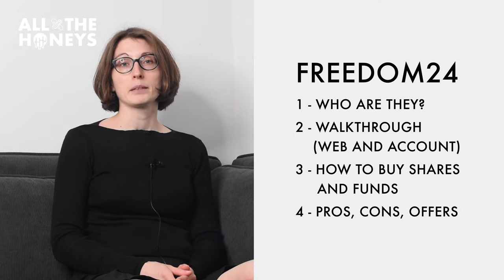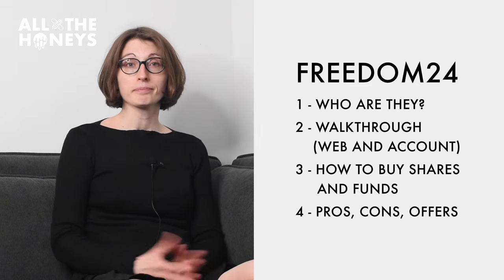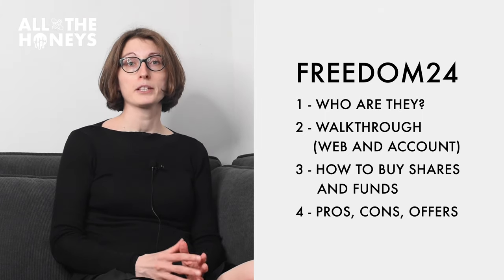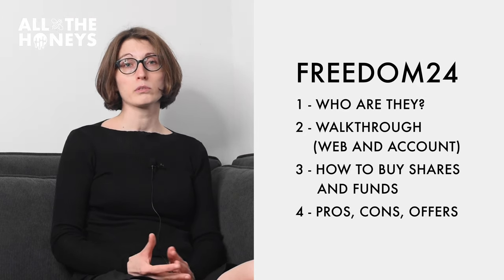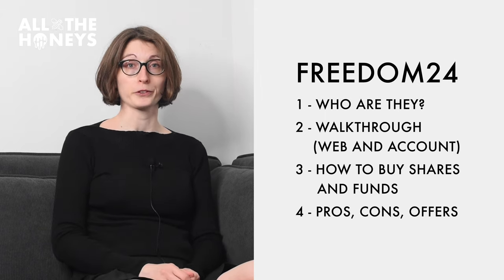With all this in mind, let's take a look at Freedom24 and see what it's all about. Here's what's coming up next in my Freedom24 review for 2021. First, I'll talk about Freedom24 and who they are. I'll then do a walkthrough of an account so we can see what it looks like from the inside, and then I'll show you how to invest on this platform — buying some shares and some funds. Finally, I will talk about pros and cons of the platform and mention its current offers.